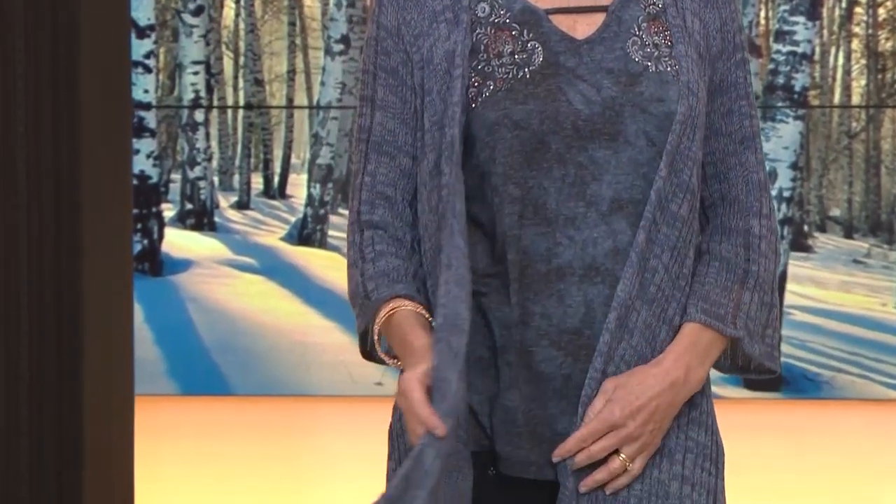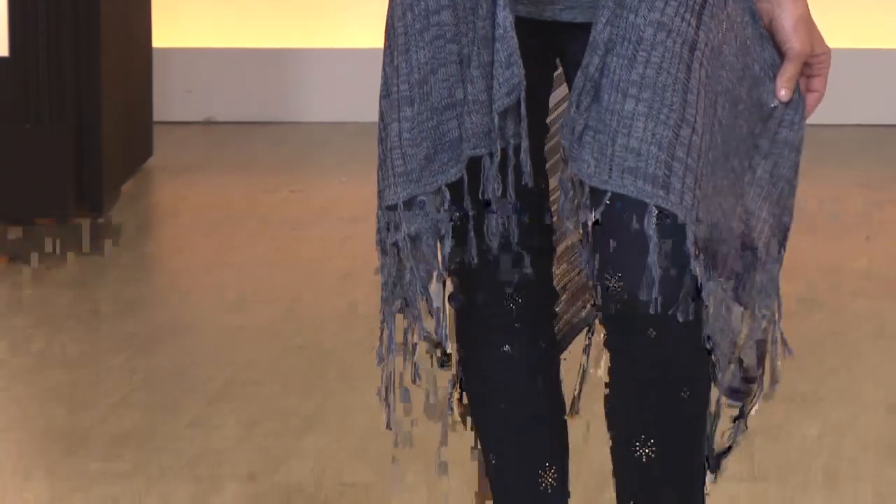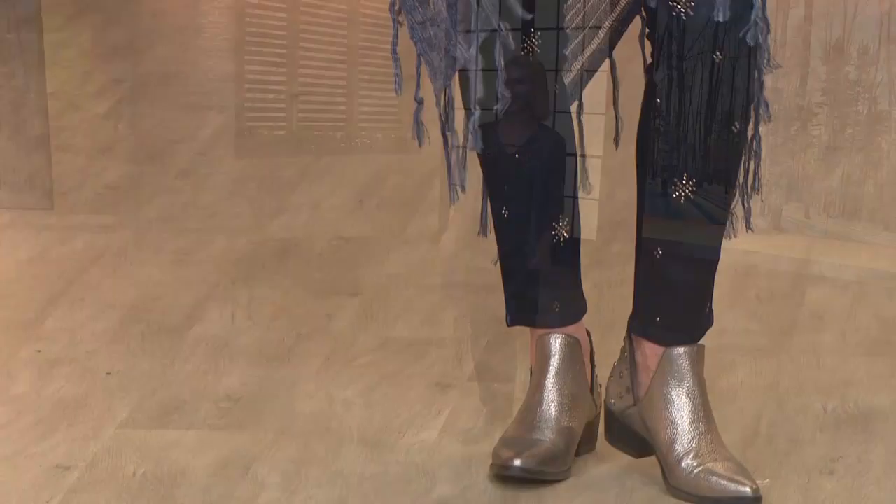$29.99. Two choices: blue or gray. I love this — it's a whisper. Your Stevie Nicks fantasy has just happened.